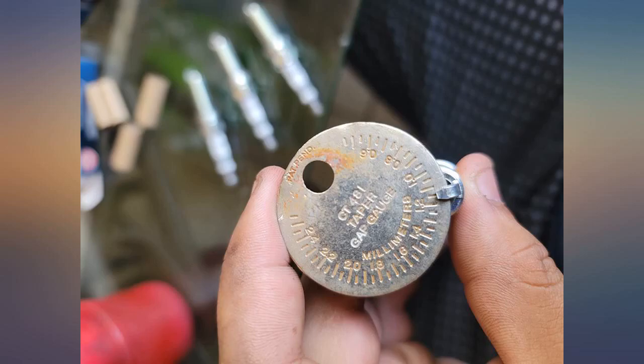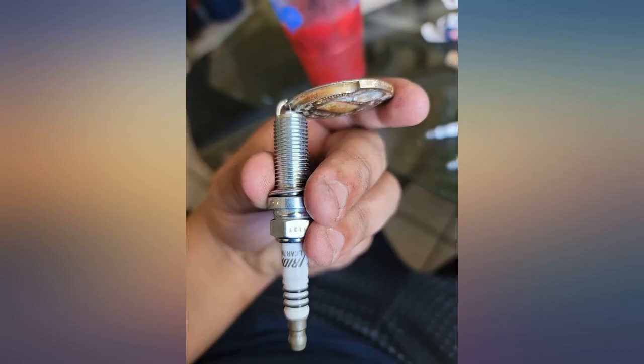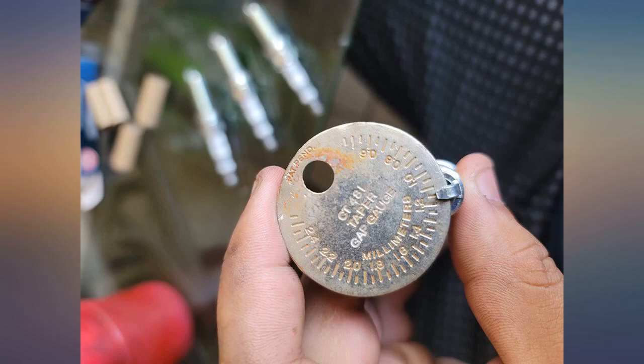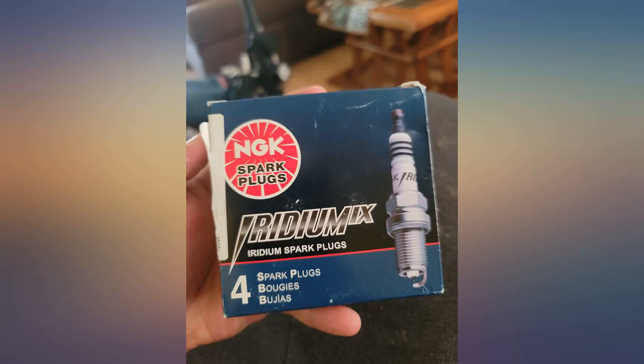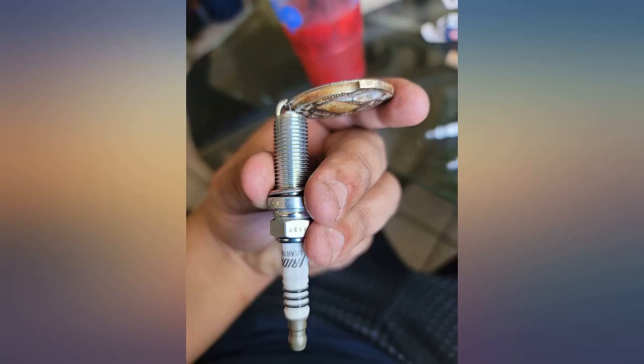My CX-5 has less than 100k on the odometer but was running a little rough. I pulled the OEM Mazda plugs and they were, according to NGK's specs, over-tightened and had blackened insulators. With a 14mm spark plug socket, the old plugs were out and these new NGKs went in, torqued to 25–30 Nm.